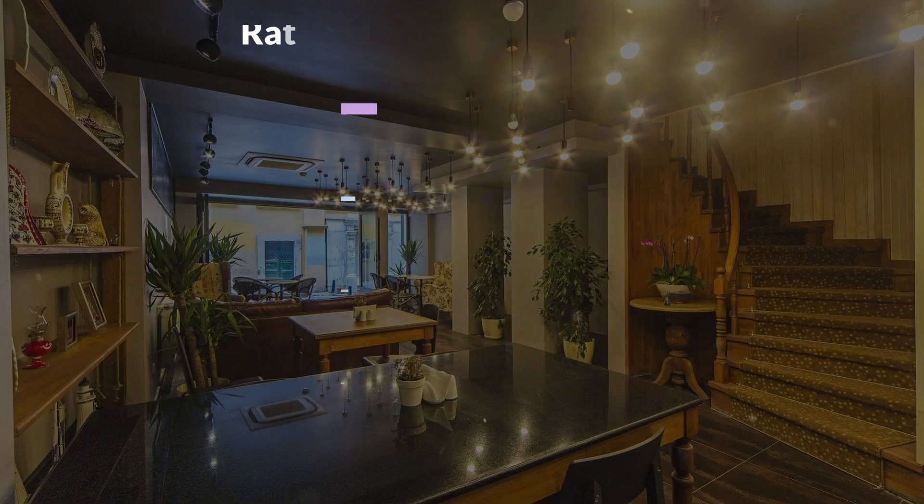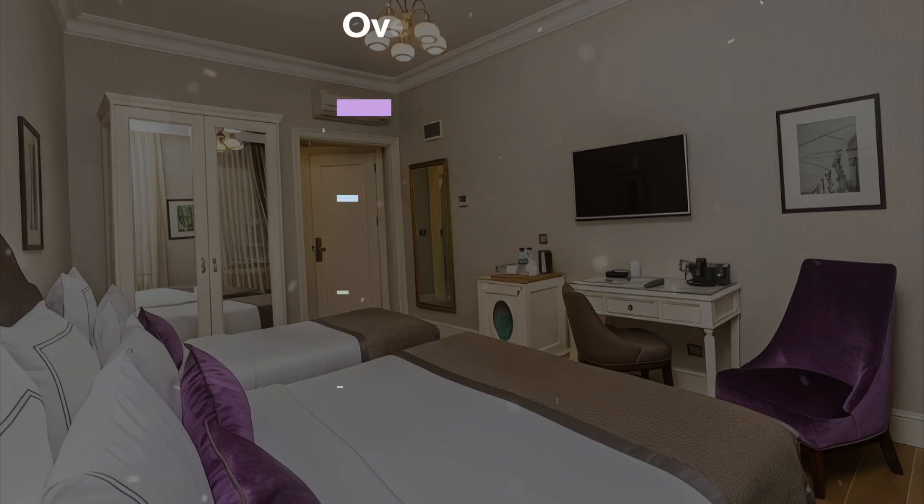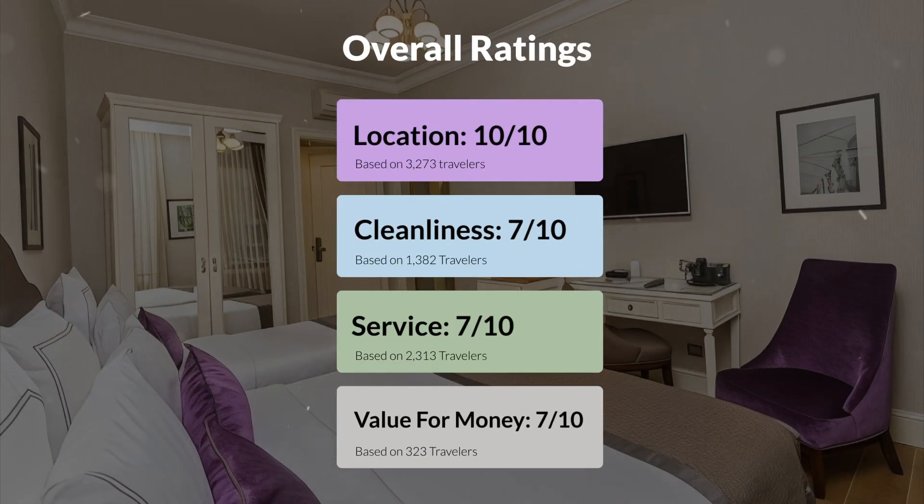Now let's move on to our personal ratings for this hotel depending on the type of traveler. For families: 8 out of 10. For couples: 9 out of 10. For friend groups: 7 out of 10. For solo travel: 9 out of 10. Here are our overall ratings: Location — 10 out of 10. Cleanliness — 7 out of 10. Service — 7 out of 10. Value for money — 7 out of 10.